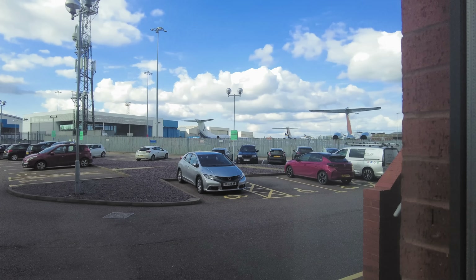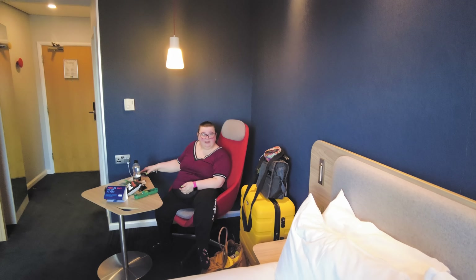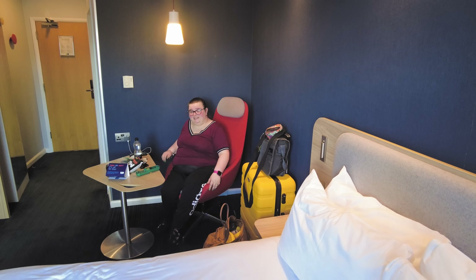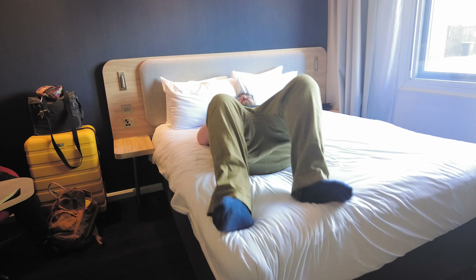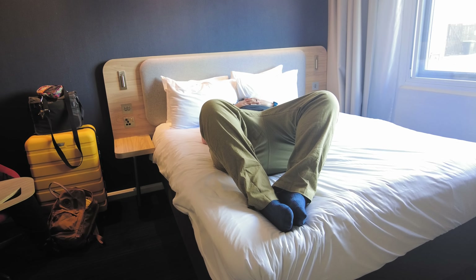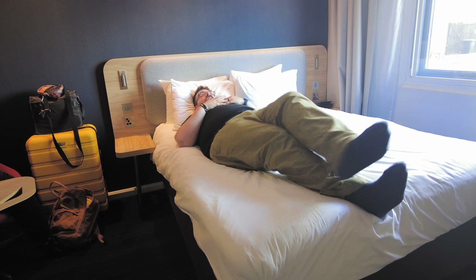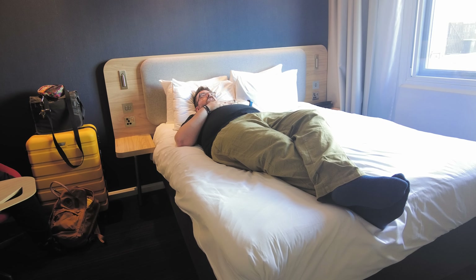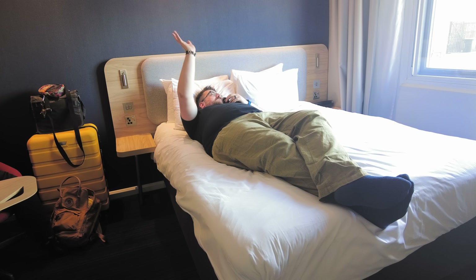Are you enjoying the view, airplane nerd? I will when I get over there - I just need to sit down and not feel rubbish. Official bed review incoming. I mean, it's a bed. Is this my side? What side do I lie on? This is Anna's side - I'm testing Anna's side of the bed. You can just about see the planes from here, which is cool.